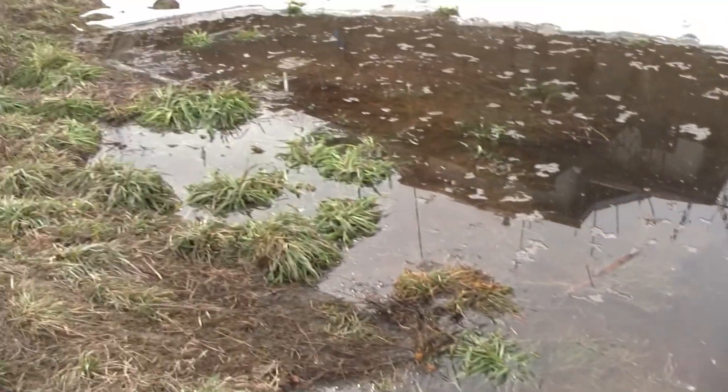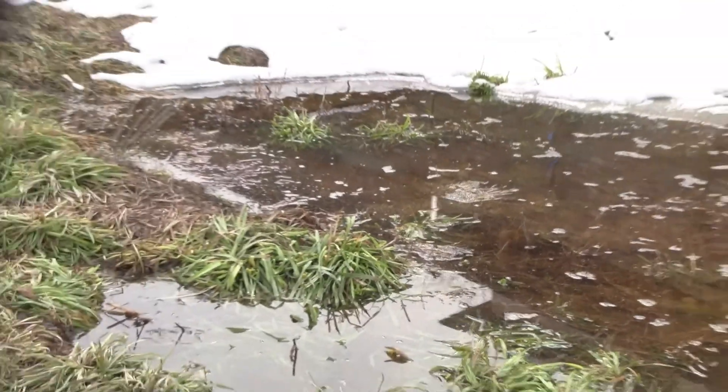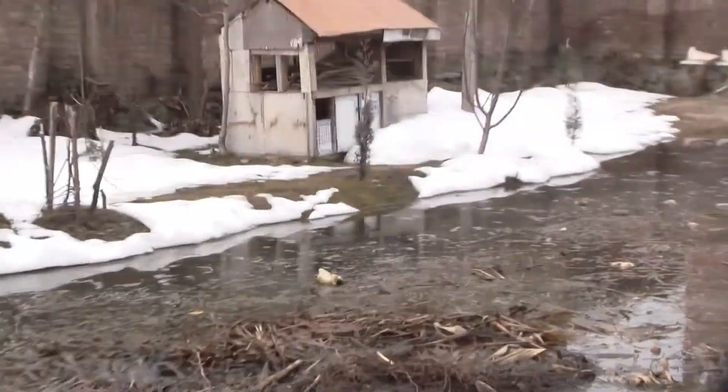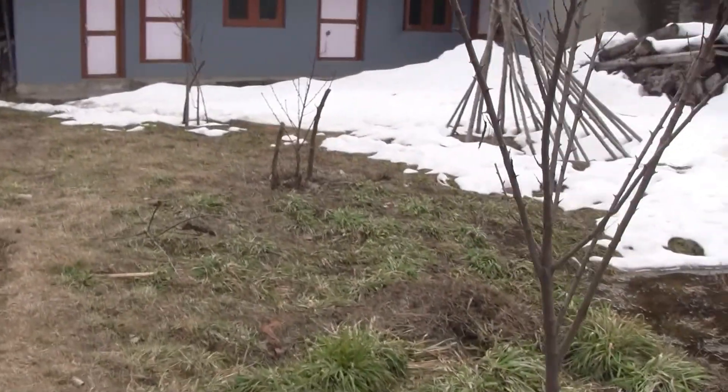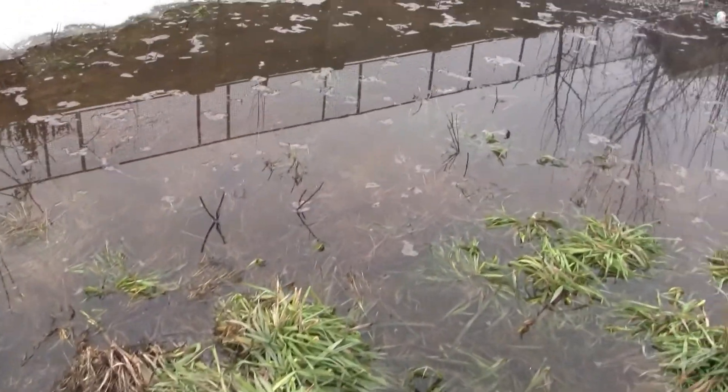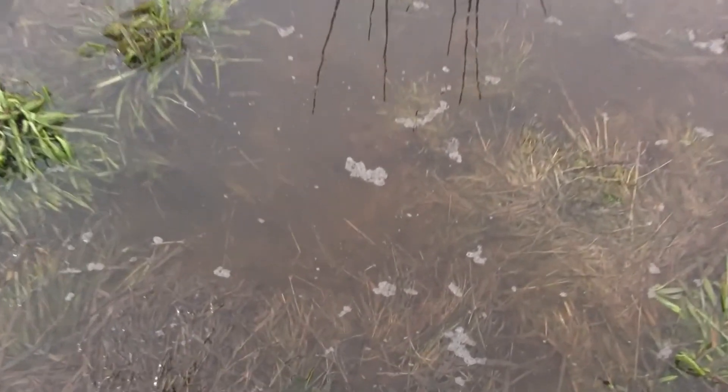In just a couple of days it extended from that end of the stick all the way to there. At the center it's already about 10 feet deep, which is dangerous. Here it's about a foot deep, and this is very dirty, stagnant water. The sky is cloudy and overcast.